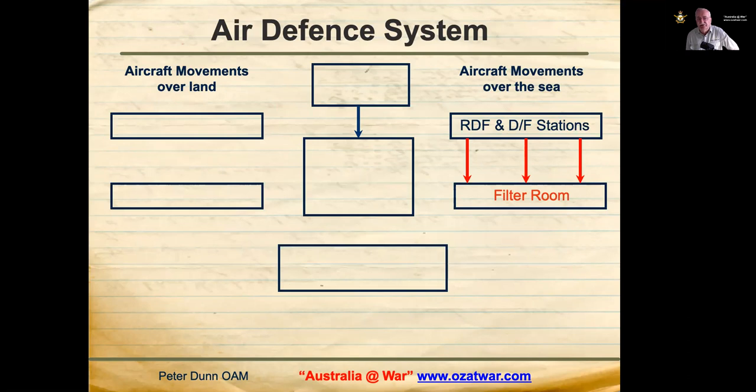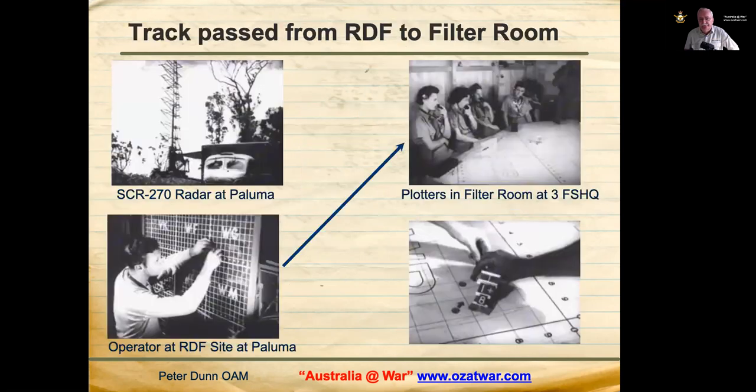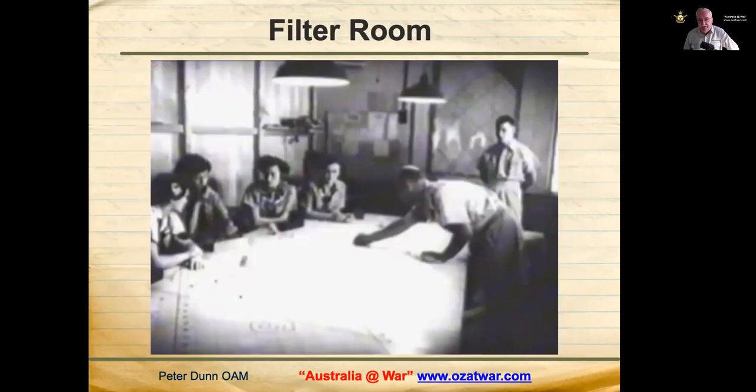Information from RDF stations and direction finding stations was passed on to the filter room, which was part of 3 Fighter Sector Headquarters at the Grammar School in Townsville at Northward. Radar tracks were passed from the radar operator at Paluma to the plotters in the filter room. These are actual photos inside 3 Fighter Sector Headquarters filter room during World War Two at the Grammar School — frame grabs from the training video.